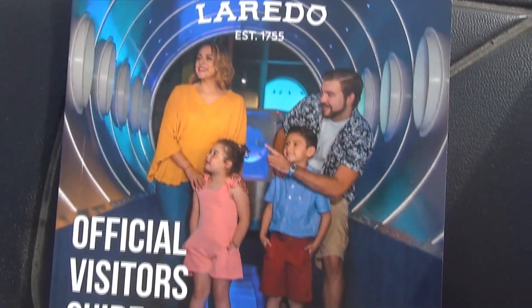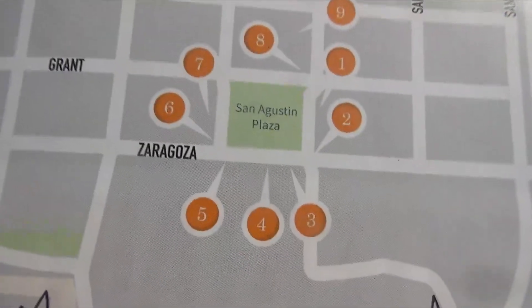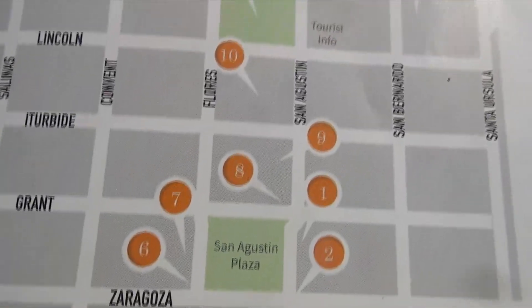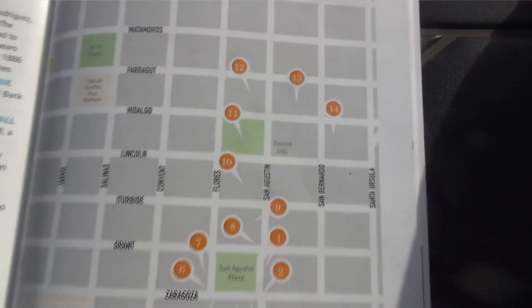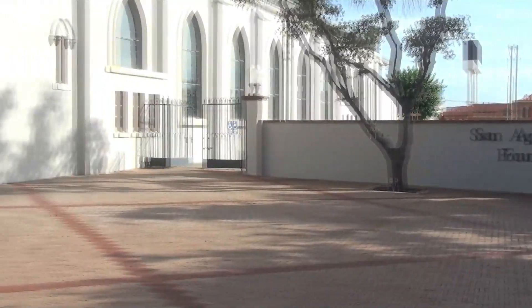This is the booklet — the official visitors guide — and here is the map. Each one of those orange circles is a different attraction, and all 14 are within about a five-block area. First on the list is the San Agustin Cathedral.